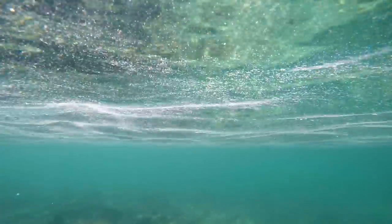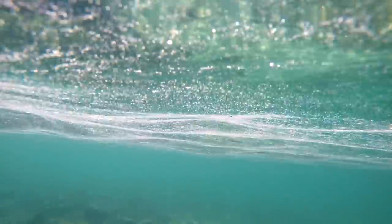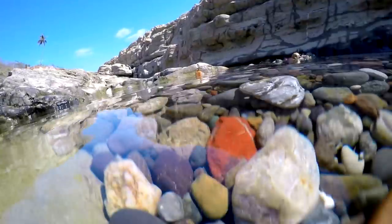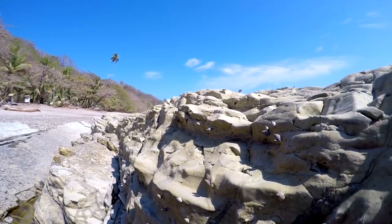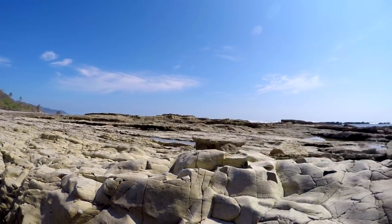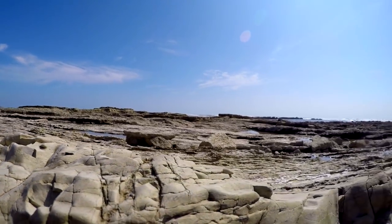We started to head back, just trying to be creative with a few angles. I did find this little pool with colorful stones and I was trying to get some shots of that. You never really know with the GoPro what shot is going to look the best until you get back and look at it on your computer.